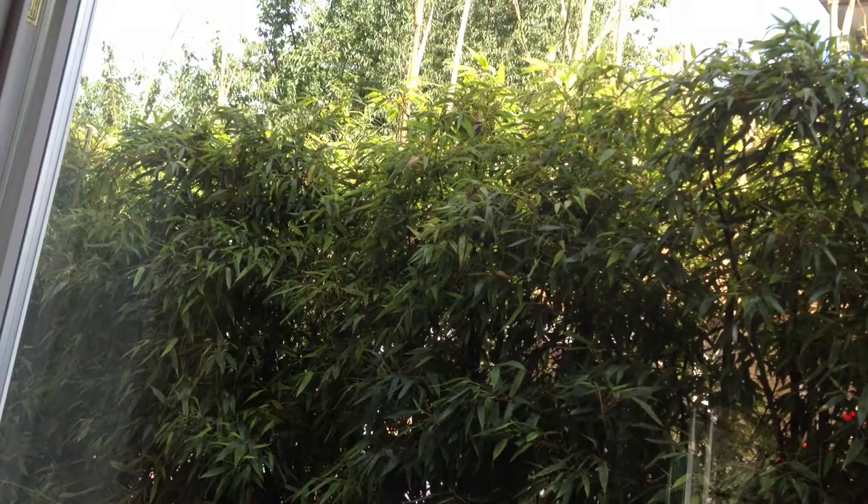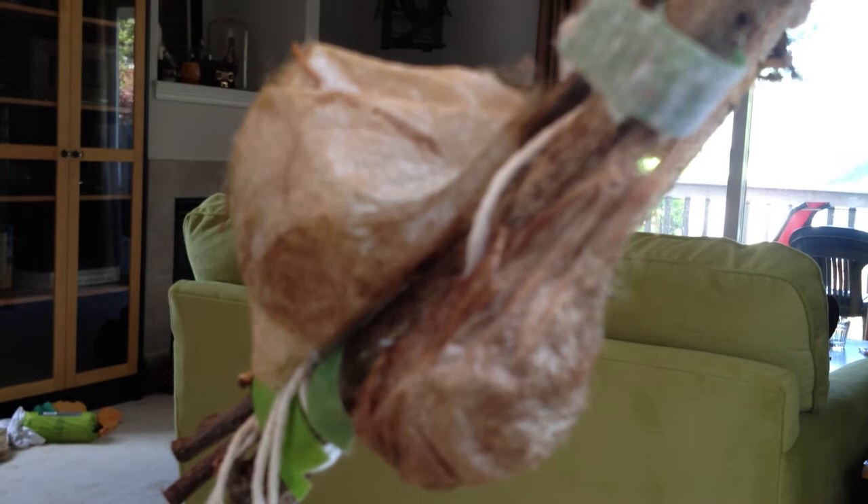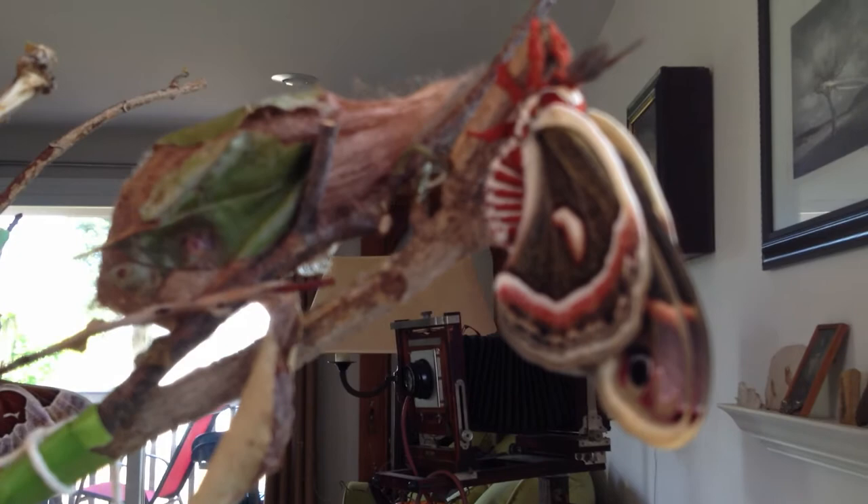I brought you here this morning not to look at the neighbor's bamboo, but to notice something amazing that has happened in our little home — the hatching of these cocoons given to me by my eminent entomologist friend Jeffrey Stuart Ingram. Last night, something miraculous happened: male cecropia silk moths hatched from these big baggy silken cocoons and revealed their beauty to us this morning.